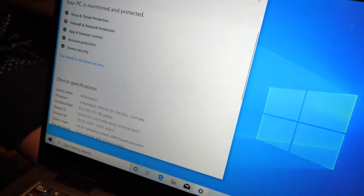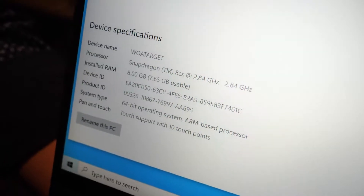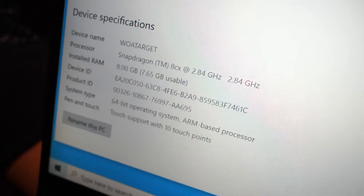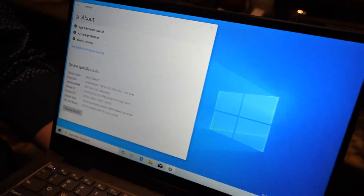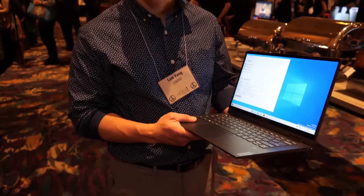So it's Windows 10 on ARM with 8 gigabytes of RAM. Honestly, the Snapdragon 850 version has been a little bit of a niche product. The idea is that you're always connected — does that really offer a new market?